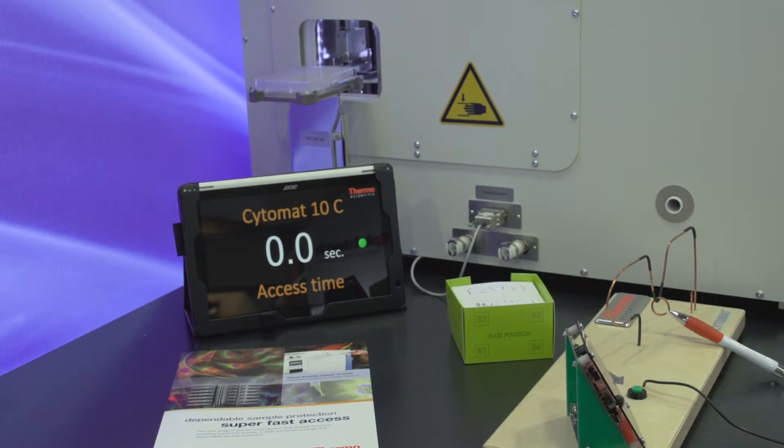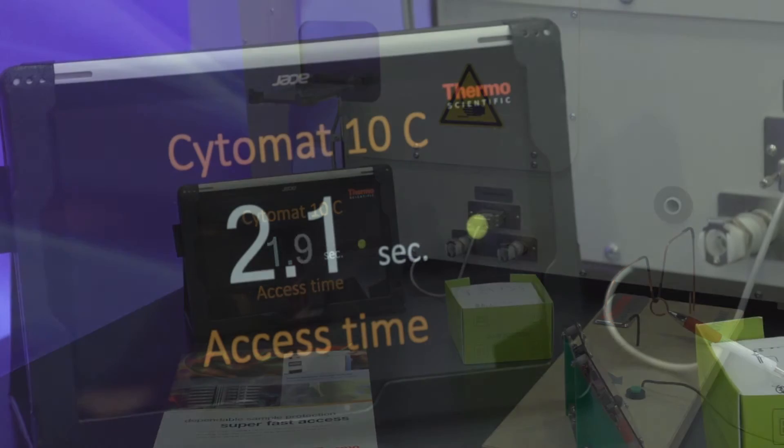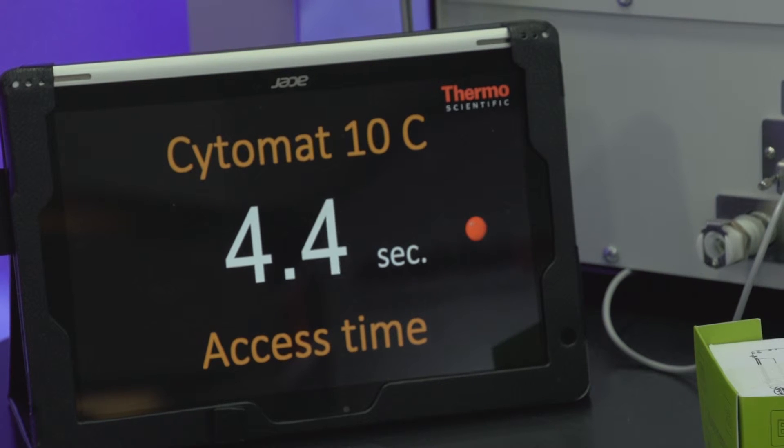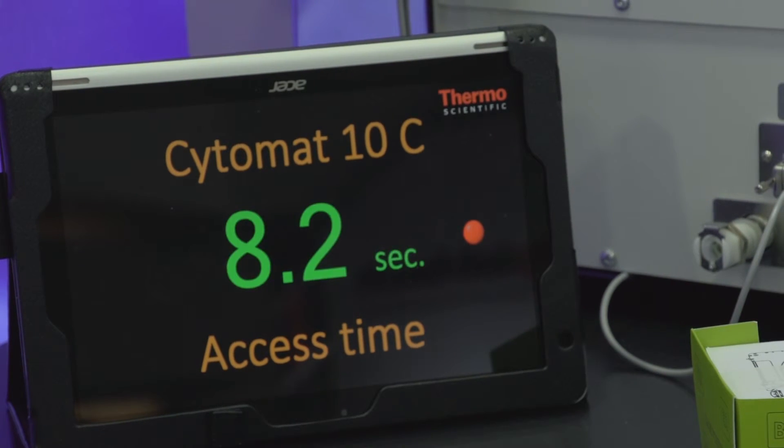Another thing we also have here is a next generation display. It has a seven-inch glove-friendly touch screen with icon-based human interface and also graphical functions, so you can track your assay temperatures and conditions of the incubator during your run.